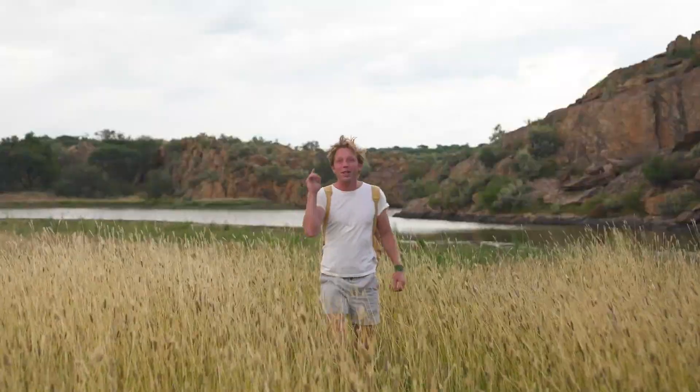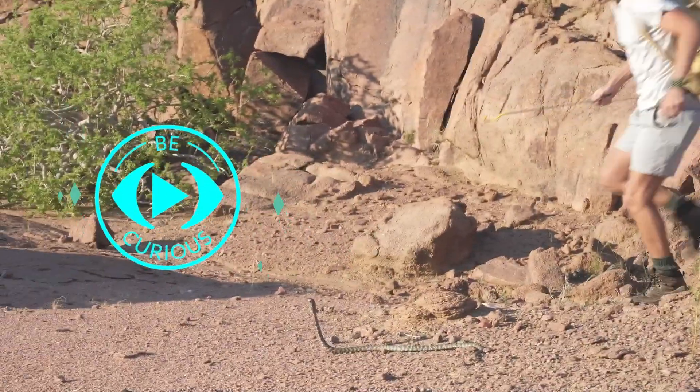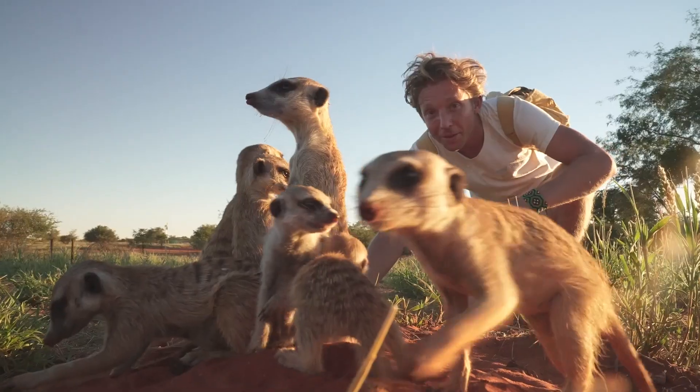My name's Jack Randall and I'm a zoologist, and I'm showing you every animal on the planet. They're not seeing me as a threat. Spitting Cobra! Absolutely gorgeous. Going about their business. Come on, let's go!